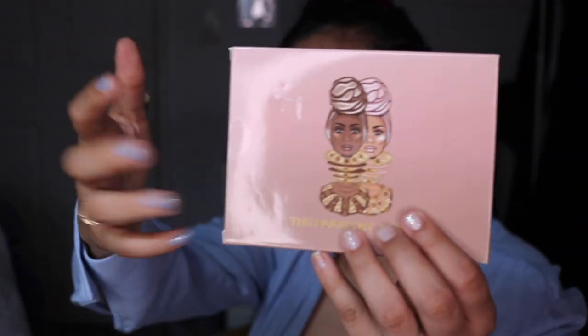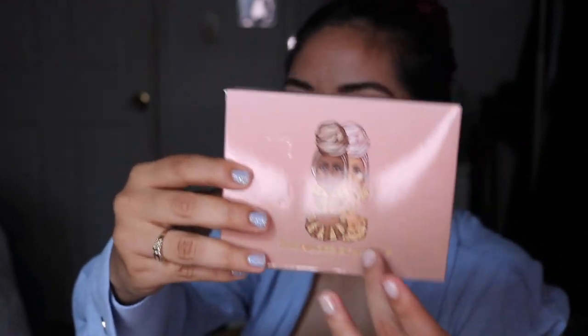Then I grabbed this — it's the Juvia's Place eyeshadow palette. I think this one is their coral one with 12 eyeshadows. I can't wait to open it. Moving on to another Juvia's palette — I believe this is their nudes. The packaging came a little damaged but I love how much dedication they put into it. The logo is just so freaking beautiful.